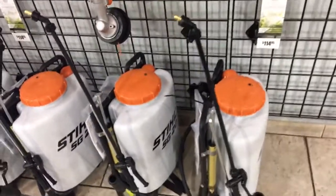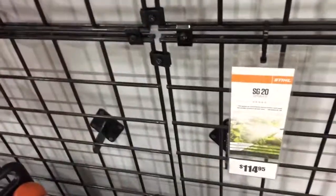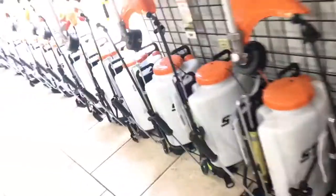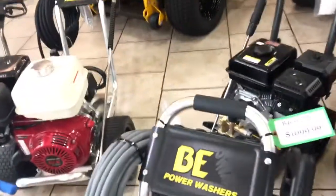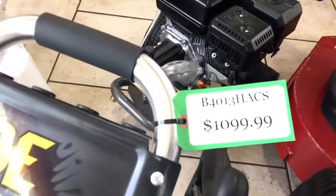So this is the Steele SG20 for $150. Pressure washer, Honda pressure washer, $1099.